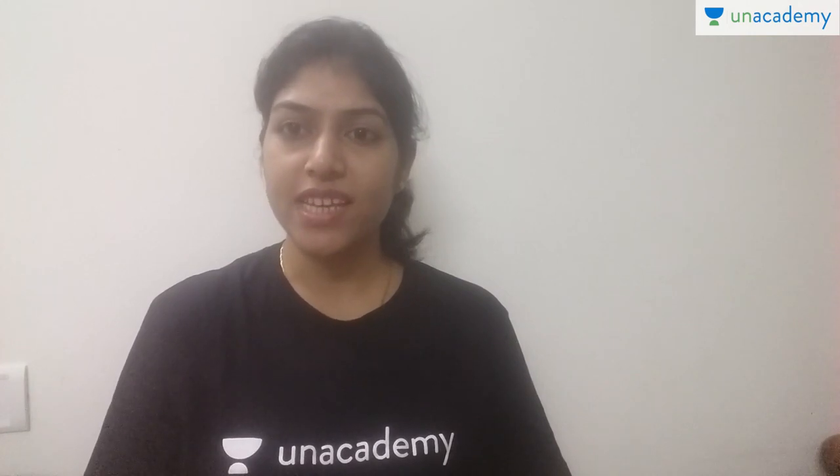Hello students, welcome to an academy. I am Krishna Verma, a verified educator, and in today's lesson I am going to discuss the types of superchargers — how many types of superchargers are used in different types of engines like automobile engines, marine engines, aircraft engines, and what is the working of these types of superchargers.